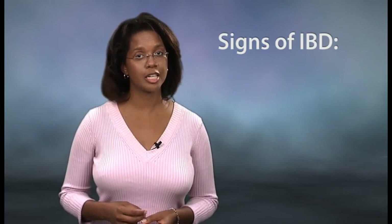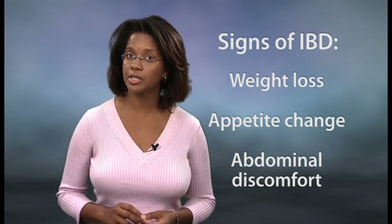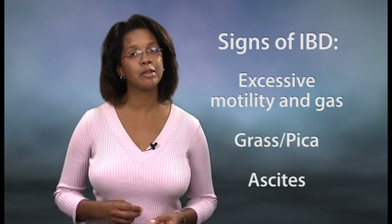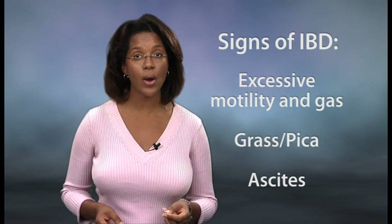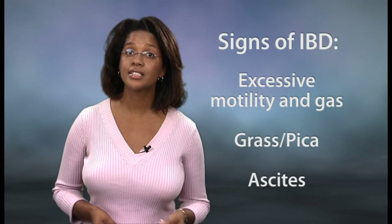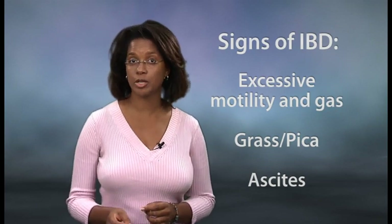Other signs of IBD may include weight loss, increased or decreased appetite, abdominal discomfort, excessive GI motility and gas often associated with audible burbling sounds, eating grass or other non-food items called pica, and rarely ascites, which is the accumulation of fluid in the abdomen.